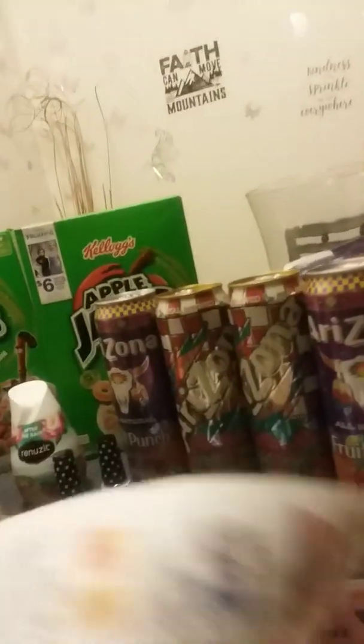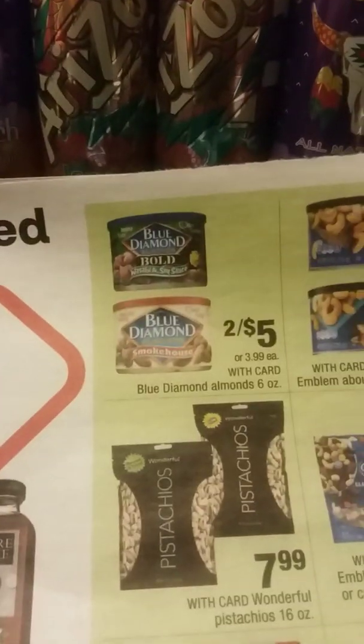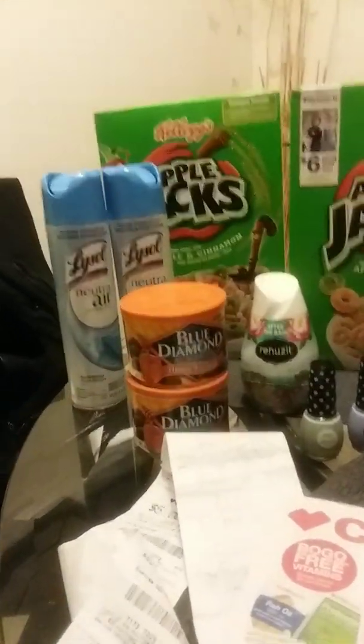We have Blue Diamond for $5 this week and I picked up two — they were two for five. I had a $2 digital coupon on that, so it brought it down to three bucks out of pocket, making it $1.50 for each. These are the six ounce, I believe.